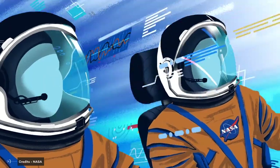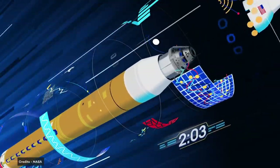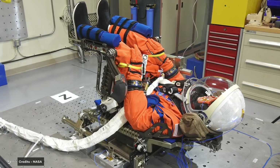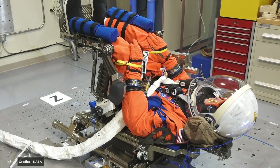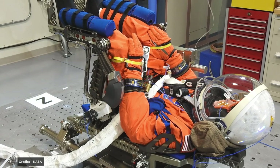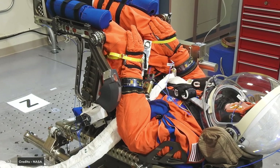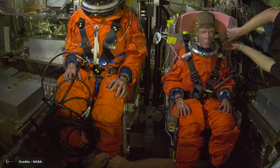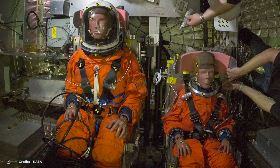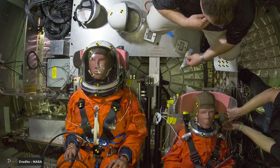The mannequin flying on Artemis I occupied the commander's seat and was wearing a first-generation Orion Crew Survival System suit — a spacesuit that astronauts will wear during launch, entry, and other dynamic phases of future missions. Mannequins are important because they are equipped with accelerometers, and the collected data will be used to simulate and verify crew safety for future launches. Two identical phantom torsos named Helga and Zohar occupied the lower two seats.